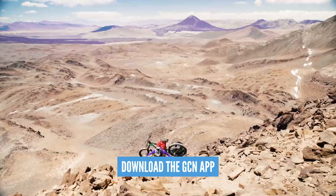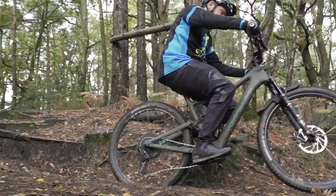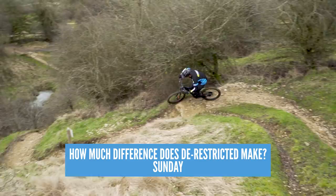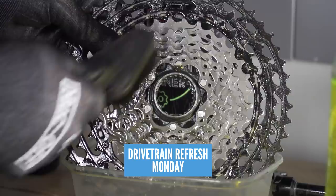They've got an Atherton documentary coming out very soon. On the channel this week: on Friday, some beginner trail mistakes which Chris will take you through. On Sunday, how much difference does a de-restricted e-mountain bike make on the trails? Chris filmed that up at 417 Bike Park. And on Monday, a drivetrain refresh in the workshop — getting all that grime out and making it work as efficiently as possible.